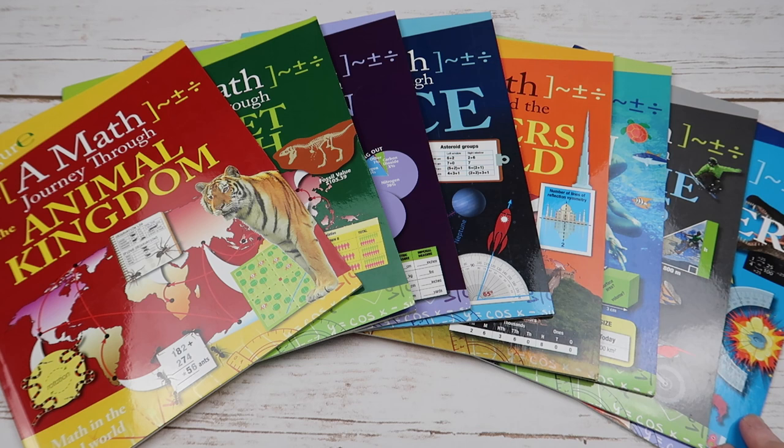Hi, everybody. Welcome to The Waldock Way. I'm Jessica. Today's video is going to be a look inside the Math Journey Through Book series.